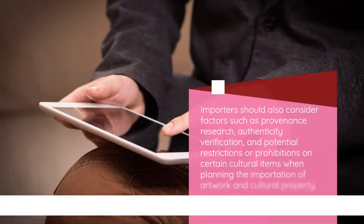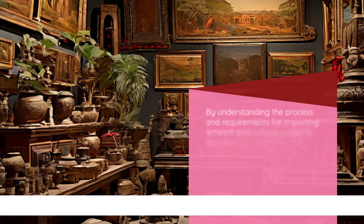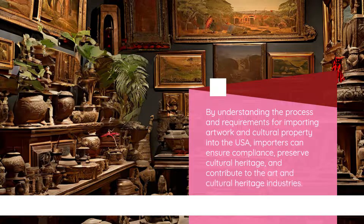Importers should also consider factors such as provenance research, authenticity verification, and potential restrictions or prohibitions on certain cultural items when planning the importation of artwork and cultural property. By understanding the process and requirements for importing artwork and cultural property into the USA, importers can ensure compliance, preserve cultural heritage, and contribute to the art and cultural heritage industries.